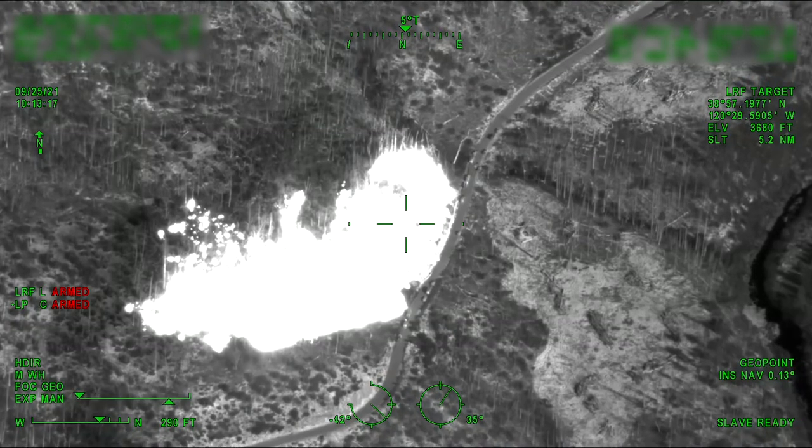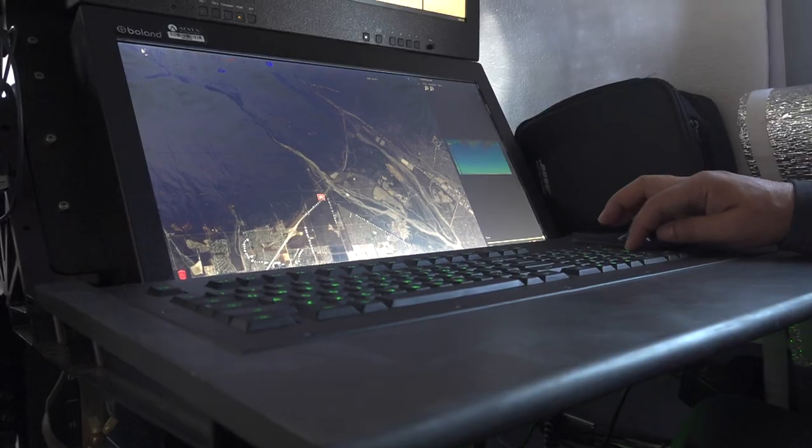I'm going to switch to IR. There's still quite a lot of heat. A hundred percent. It's a game-changer.